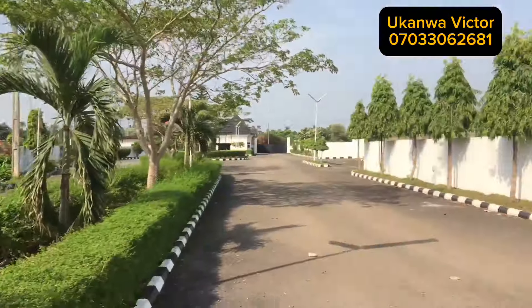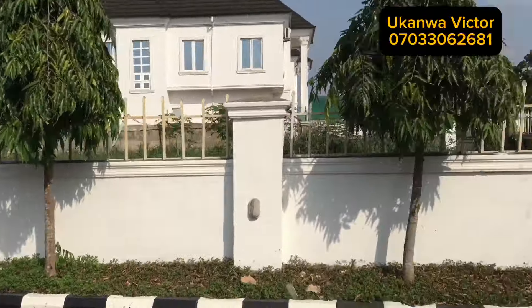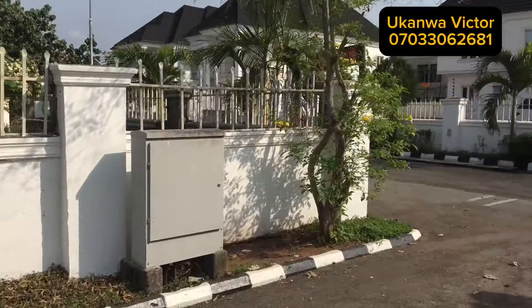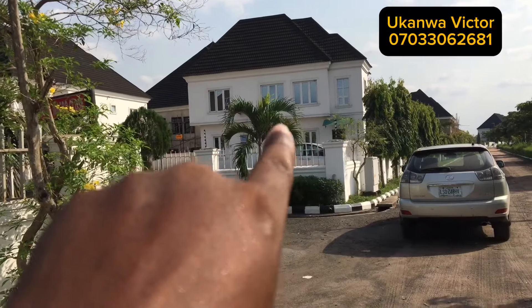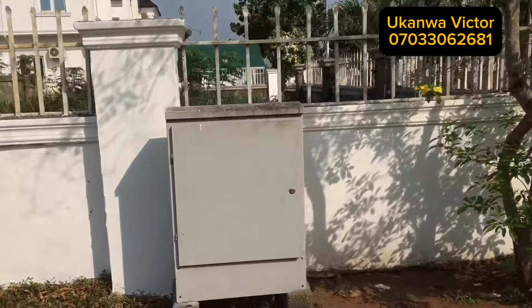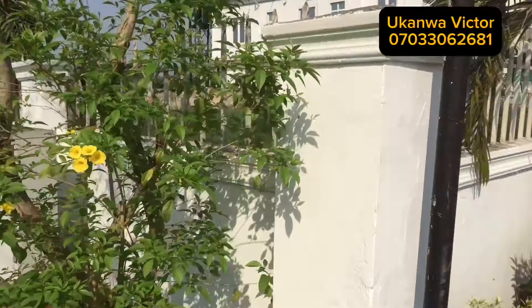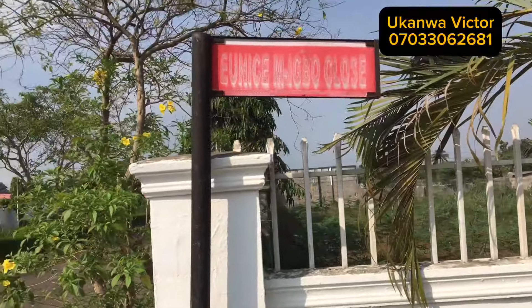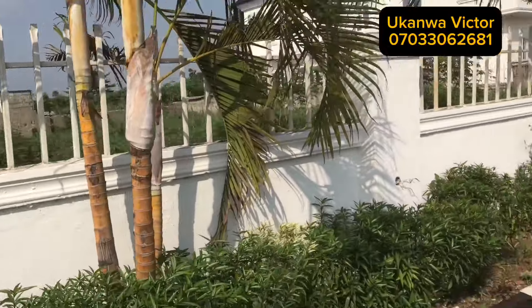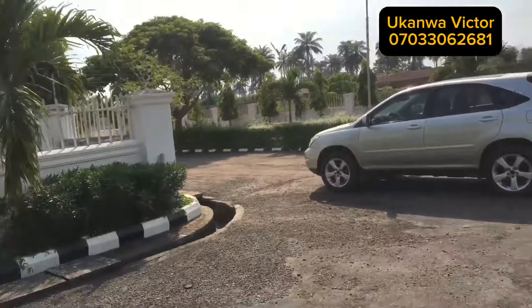Opposite this transformer is the 600 square meters plot of land that is for sale. Above 465 square meters — it will be okay for you to build a duplex and also build a boy's quarter in it. Opposite this building as well is this land. Direct contact — this land belongs to the owner of Bethes Court.